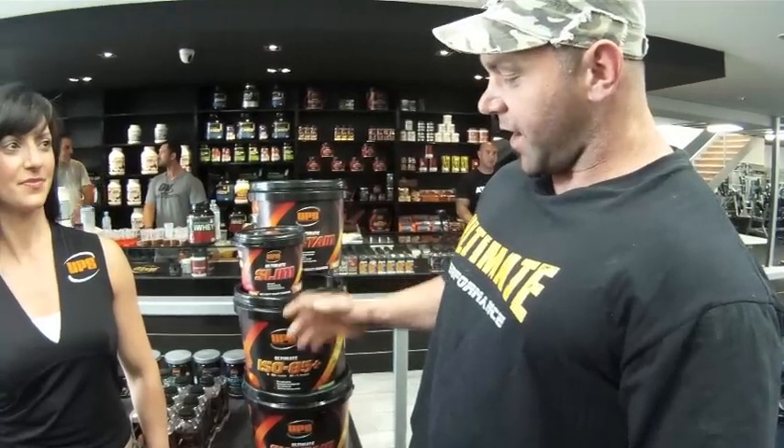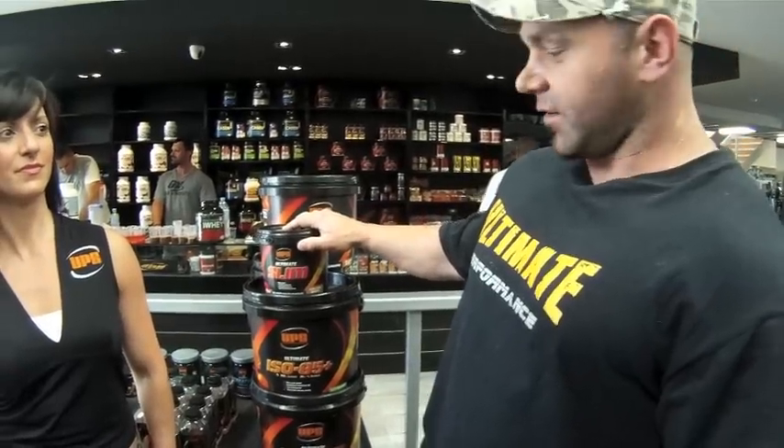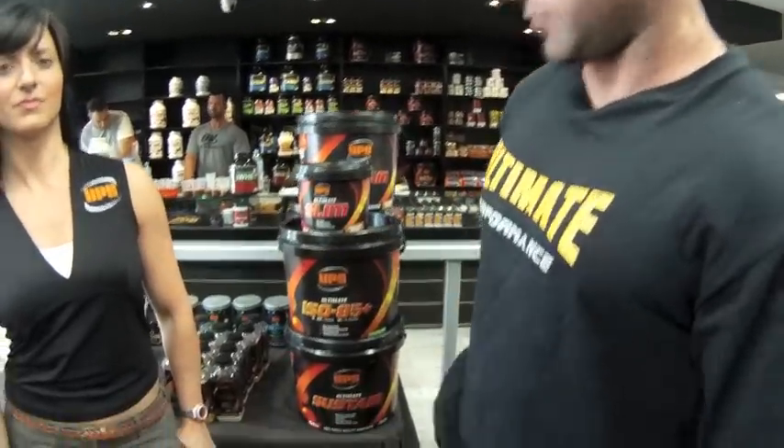We have a fast-acting protein, a sustained-release protein, a fat-burning protein for the women, and a mass gainer. We also have a complete range of pre-workouts and recovery formulas.